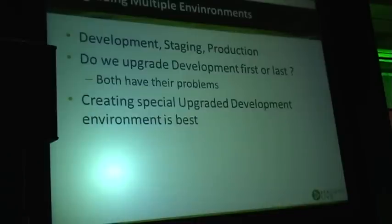Now, what do we do when we have to upgrade multiple environments? In a lot of cases we would have at least a development, staging, and production environment. How do we upgrade those and in what sequence? I have seen people run into trouble in all kinds of different ways.